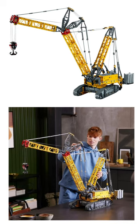This set is over 38 inches tall and it comes with two smart hubs and six large motors to power the functions using the Control Plus app. It gives it realistic functions including tank steering, rotating turntable, luffing jib, winch, and load sensing.